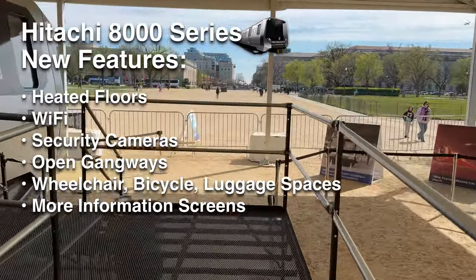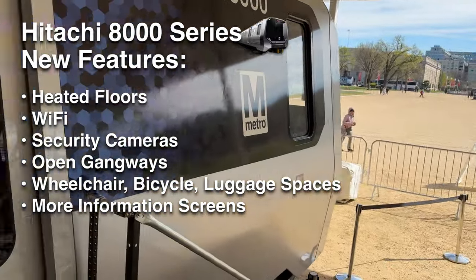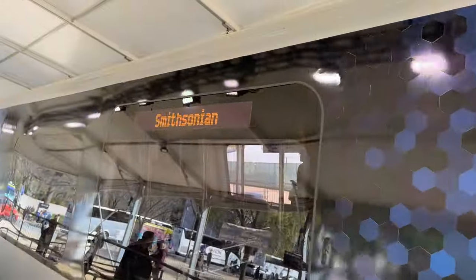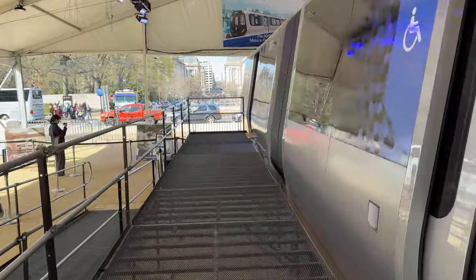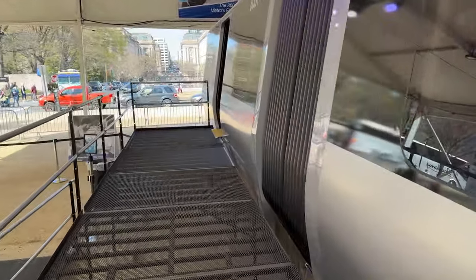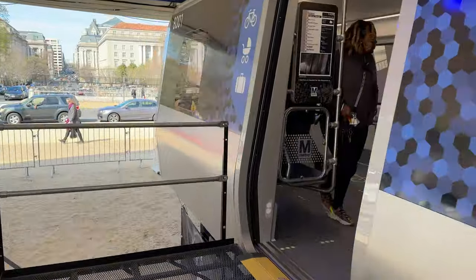As we walk through the 8000 series car, we'll be showing off each of those new features as shown on the demo model. Walking up and walking beside the train to board it, it feels largely the same — not too much has changed from the actual bones of the train. The general layout is very similar to the previous models.